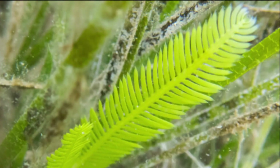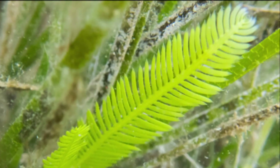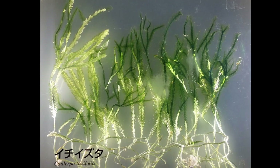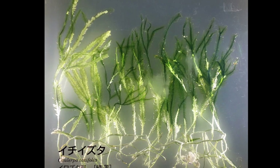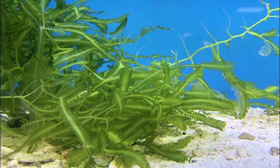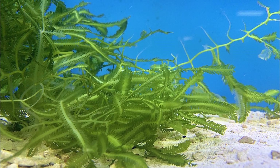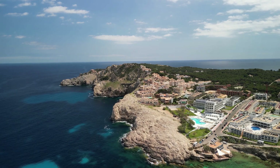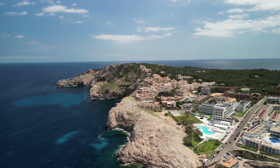Each individual alga consists essentially of one cell with multiple nuclei. It grows upright and is secured to the ground with fine hairs called rhizoids. It can grow up to 3 inches per week, and reportedly to 10 feet tall. Caulerpa can even survive out of water for multiple days in moist conditions.